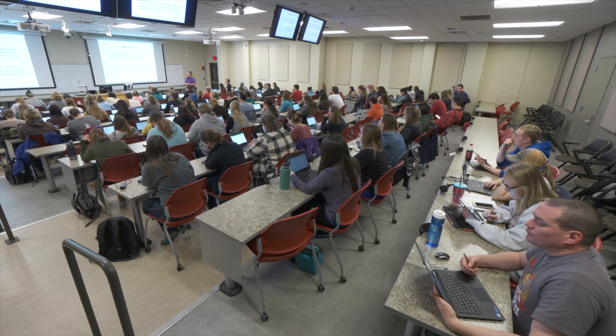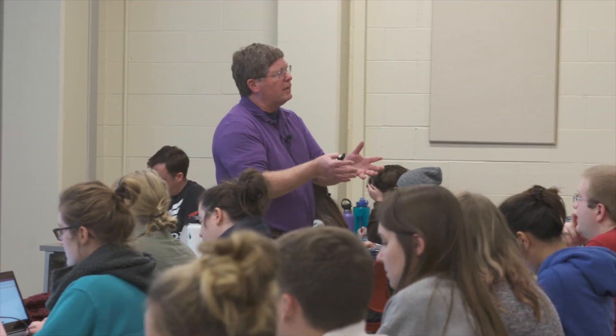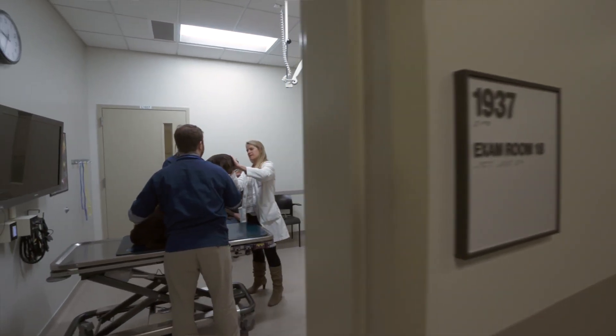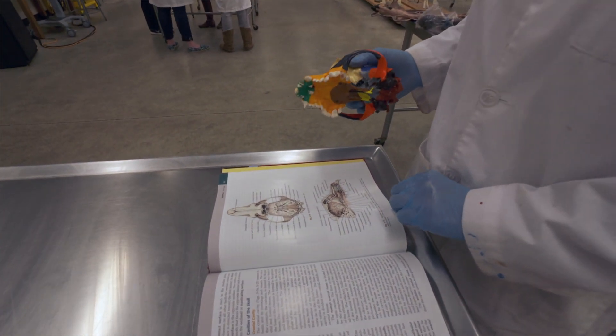Our first three years we learn all of that book knowledge and we start to learn our skills of putting that physical exam together, and then our fourth year we're able to do that under the guidance of a veterinarian. Getting hands-on experience is like, oh, this is why I'm doing this — hey, I learned this and this is how it applies — so it makes the learning a lot better.